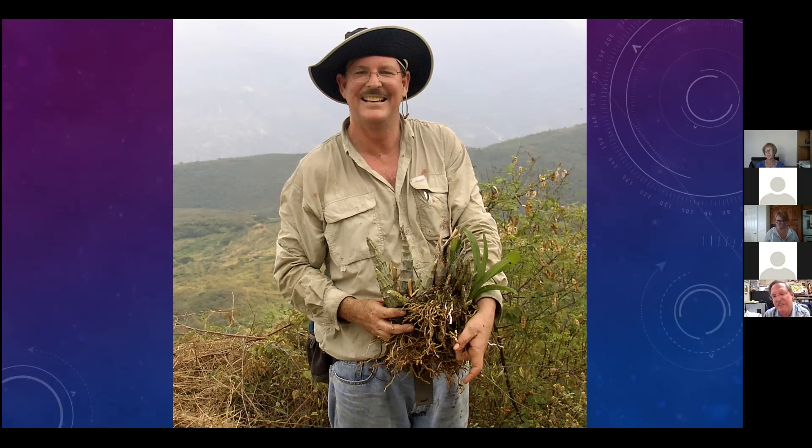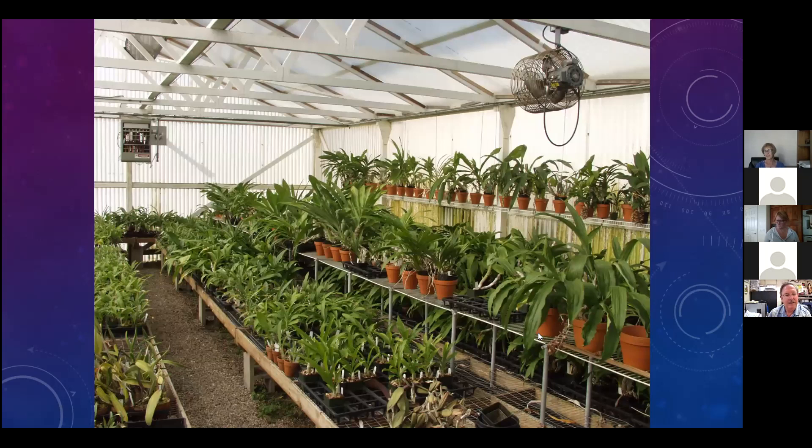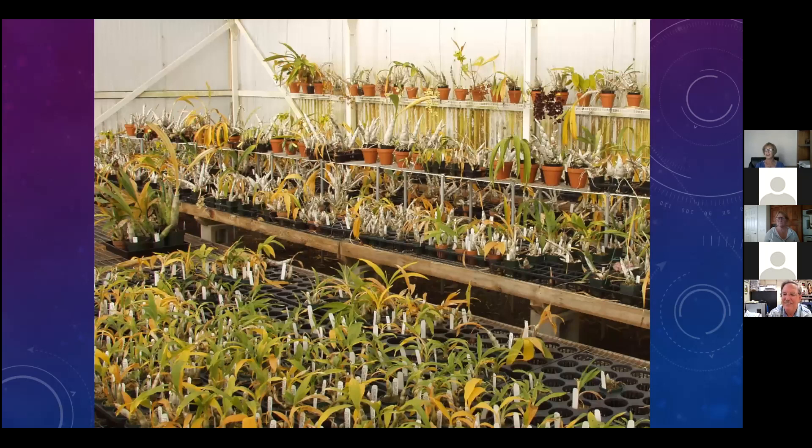Here's the greenhouse in summertime - you can see how luxurious and green the plants are. And here's the greenhouse today - the extreme environmental change they go through. They leaf out and look gorgeous in the summer, and most of the leaves fall off in the winter. Just because the plants don't have leaves doesn't mean they won't bloom - in fact all the plants on this shelf here are in flower, including this black one.